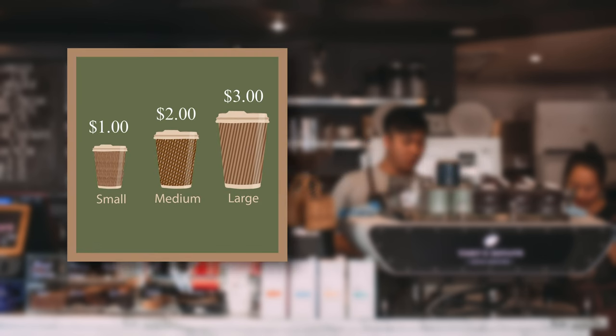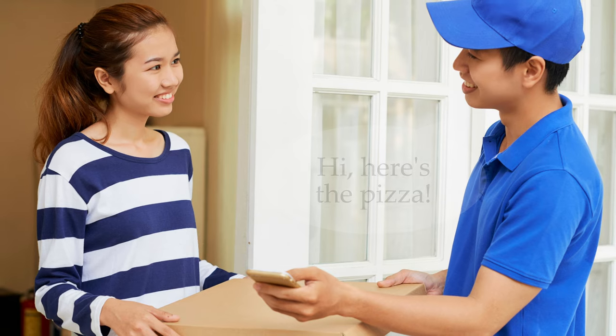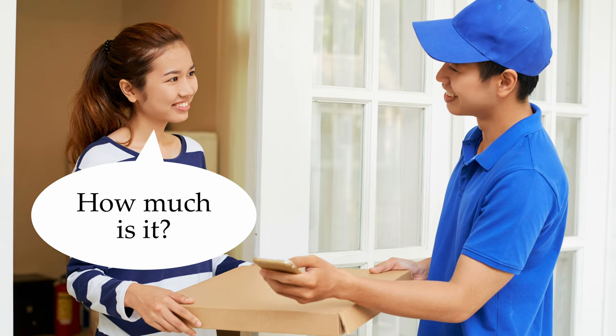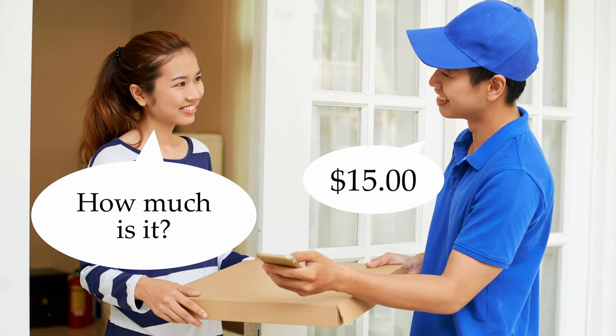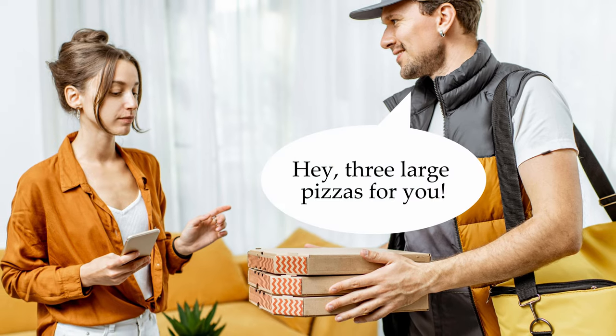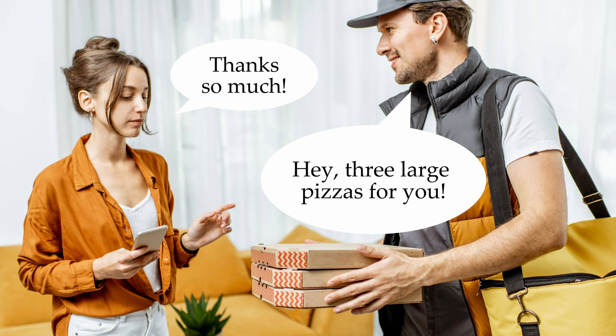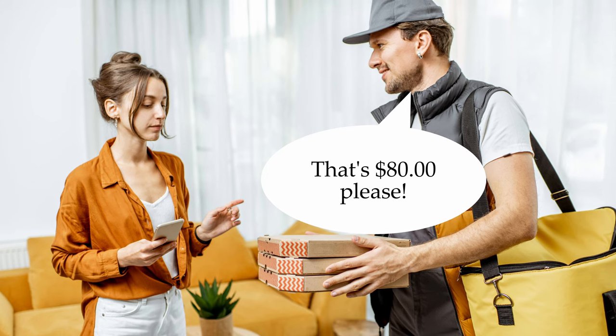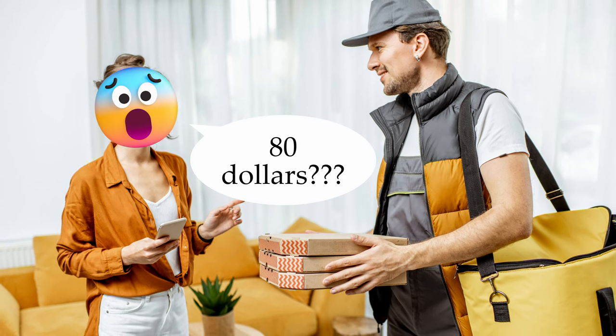Coffee shop. How much is this small cup of coffee? It's one dollar. How much is a large cup of coffee? It's three dollars. Hi, here's the pizza. Thanks so much. How much is it? Fifteen dollars. Hey, three large pizzas for you. Thanks so much. How much is that? That's eighty dollars, please. Eighty dollars?